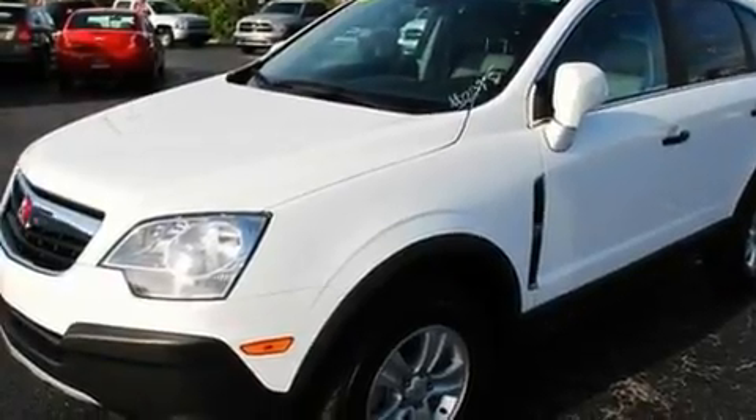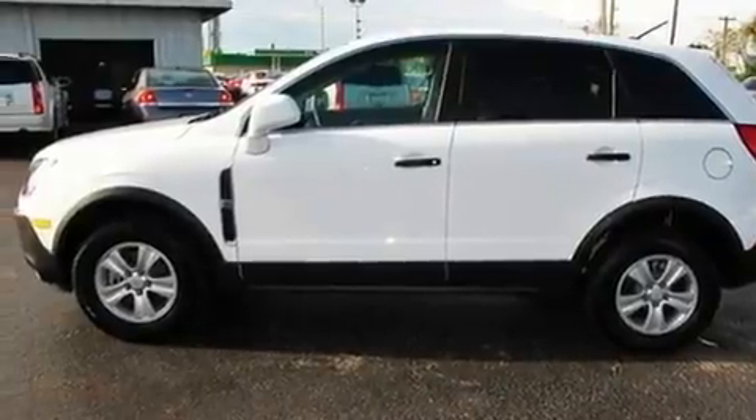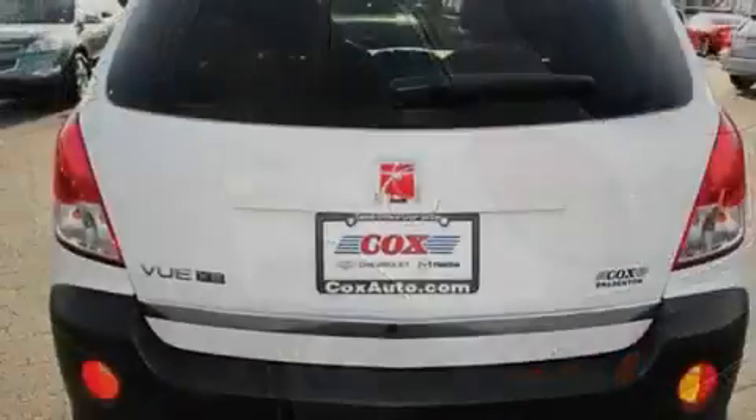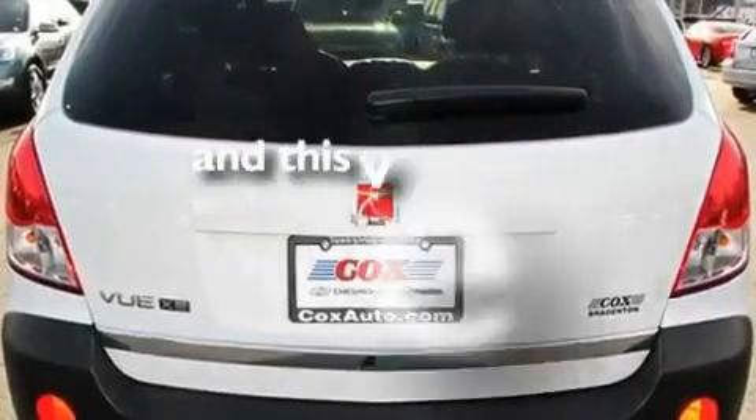Its top features include air conditioning with automatic climate control, cruise control, steering wheel mounted controls, XM satellite radio, aluminum wheels, a passenger side vanity mirror, privacy glass, a low-tire pressure indicator, a keyless entry system, and this vehicle has fewer than 13,000 miles on the odometer.